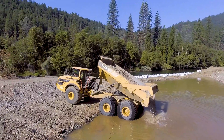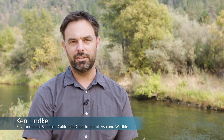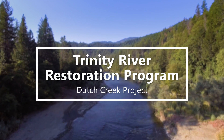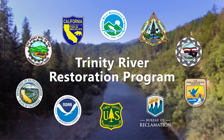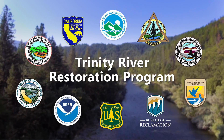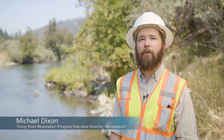We're attempting to restore some of the form and function of the river, with the ultimate objective of bringing back salmon populations and restoring a healthy aquatic ecosystem. The Trinity River Restoration Program is a partnership of eight different state, federal, local, and tribal agencies that share a common purpose in trying to restore the anadromous fisheries — the salmon and steelhead of the Trinity River.